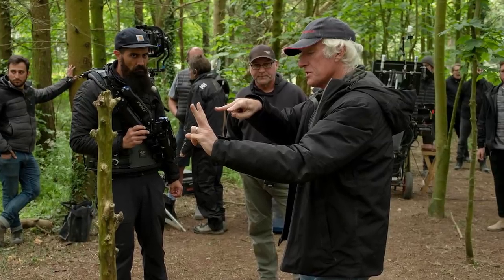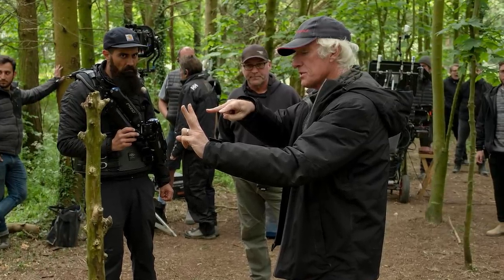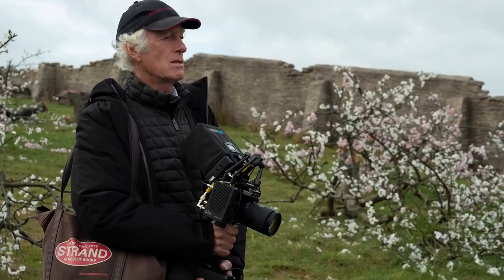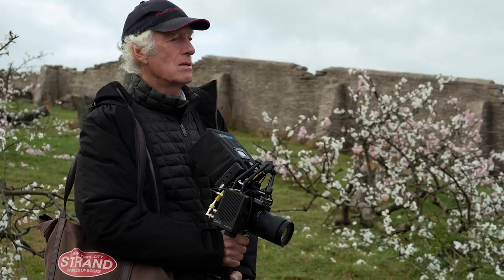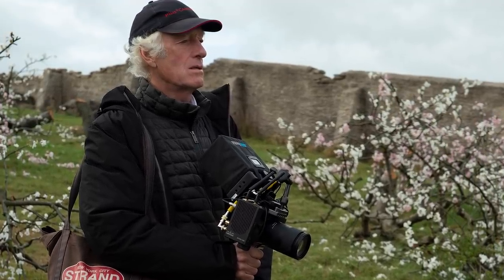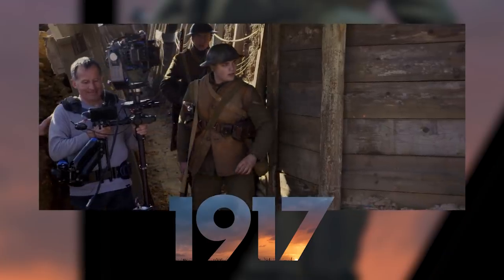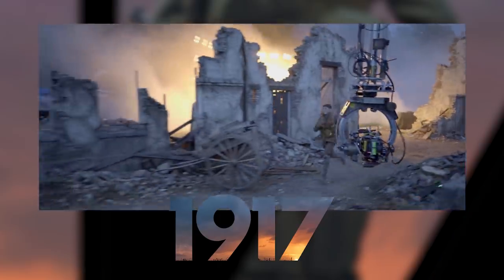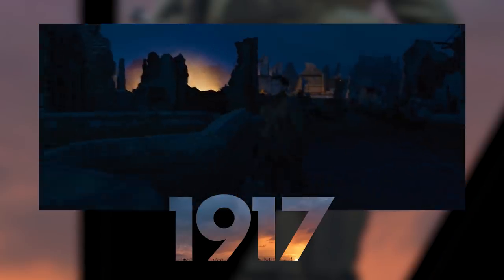Roger Deakins did some amazing work here, and it makes sense that the cinematography is the first thing a lot of people want to talk about when they talk about 1917. The film is presented to feel like you're watching the events unfold in real time — it's meant to look like one continuous shot — and Deakins finds some really impressive ways to show off his skills. Don't think that just because we're following the same two characters the entire time, it let Deakins get lazy in any way. Absolutely not.